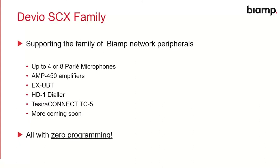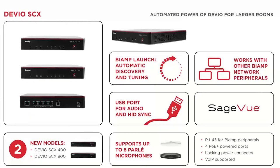We get all of this connectivity with absolutely zero programming. Hardware summary on the SCX: USB port for audio and HID sync, supports Parlay microphones up to eight depending on the model, and works with a bunch of other BiAmp network peripherals. The key feature is what we call BiAmp Launch — our automatic discovery and tuning process integrated into both Devio SCX and Tessera Forte X. So, what is BiAmp Launch?